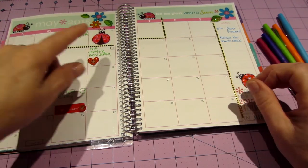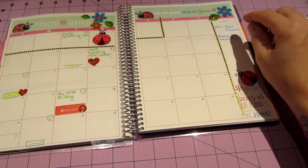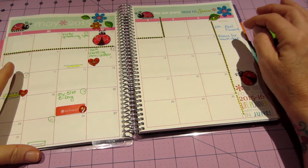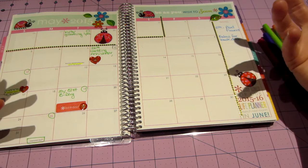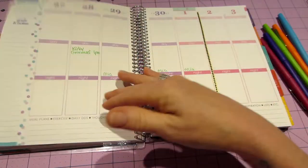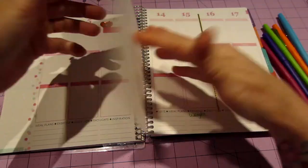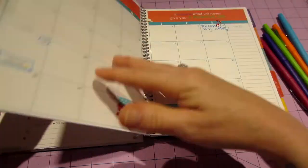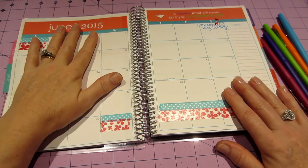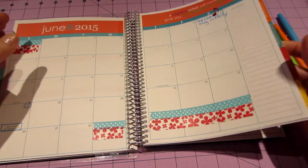May is one of my favorite months — it's my birthday, my anniversary, and Mother's Day; it's spring. Over here I have 'plant flowers after the 10th' because after Mother's Day it won't frost, and a note to get some palms for the back deck. In June I matched the washi tape to the page, and we're going to see The Lion King in Philly.